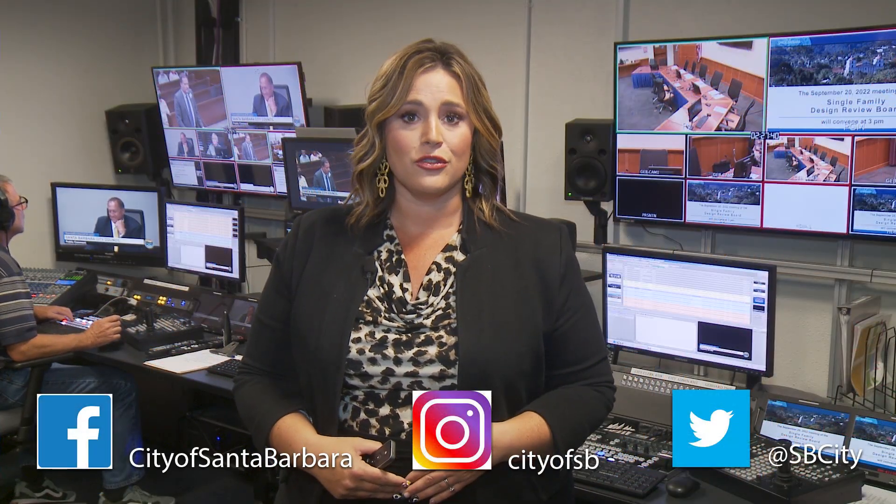Stay in the know and follow the city on our social platforms, and be sure to sign up for our weekly newsletter, City News and Brief. We're always there for you online at santabarbaraca.gov. Thanks for watching City Connection. We'll see you next time.